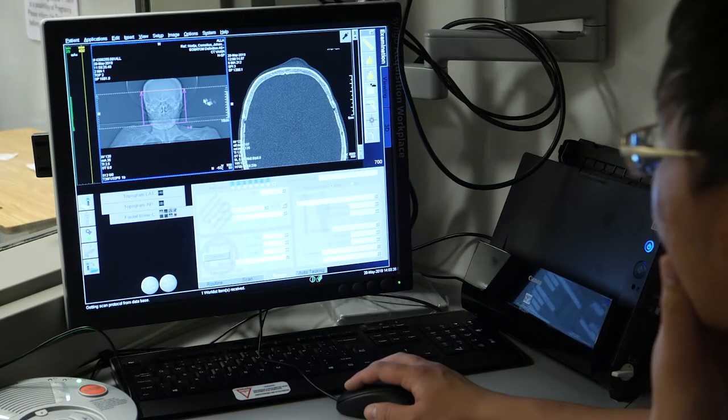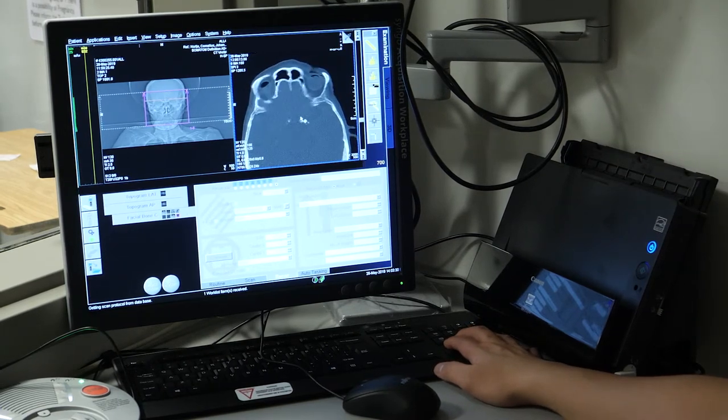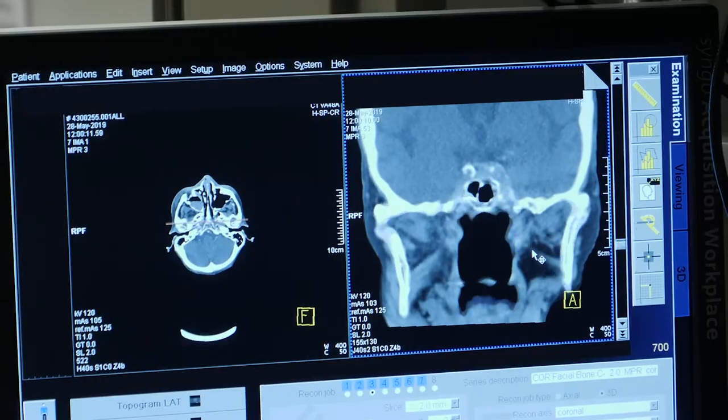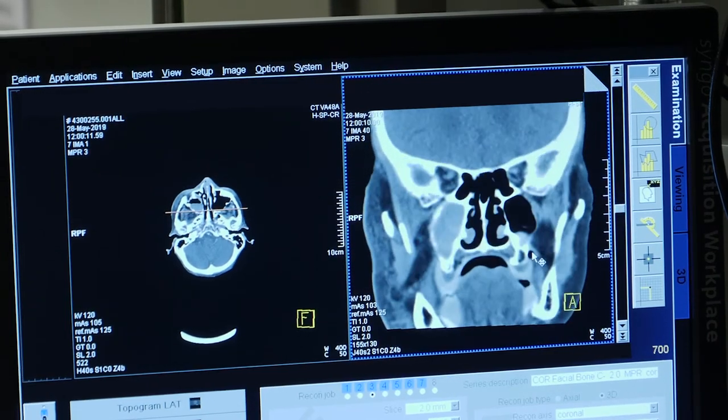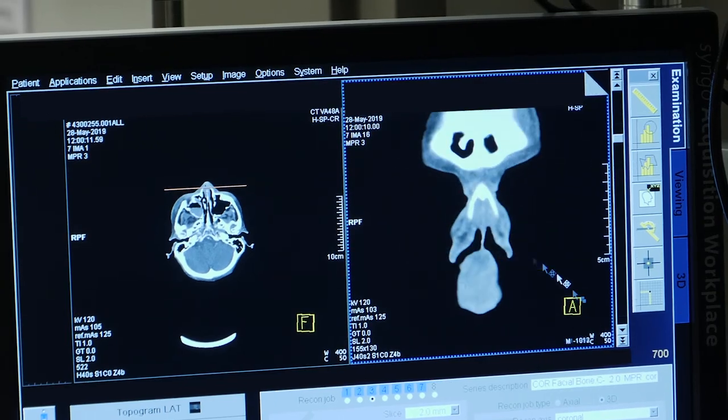The scanner produces 3D views of the body. These images are an important diagnostic tool for assessing stroke patients and reveal to a physician whether it's necessary to administer a thrombolytic, a treatment that dissolves dangerous clots in blood vessels.